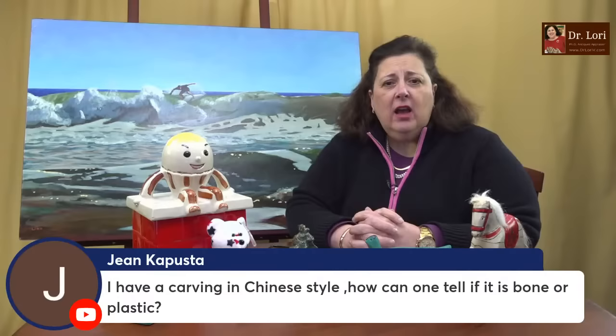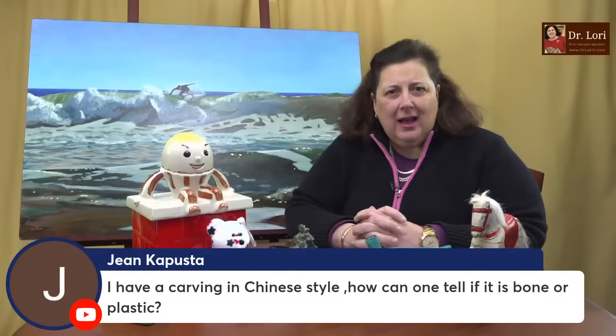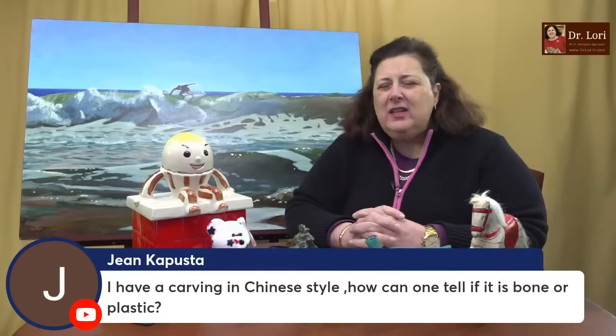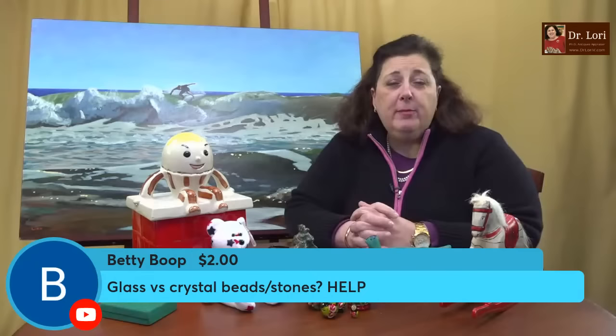I have a carving in Chinese style — how can you tell if it's bone or plastic? I have a video on the difference between bone and ivory, but this question is about plastic. Plastic is molded, and there are many composites. Bone is simple to identify — it has striations or stripes going up and down, sort of like jail bars. It's easy to find the stripes within a piece of actual bone. Plastic usually looks molded — you can see mold areas and seams, like those little tiny military plastic figures.